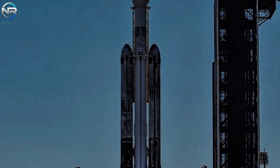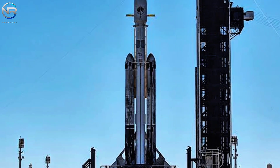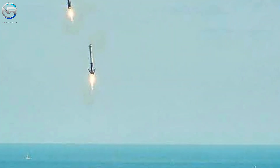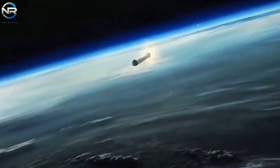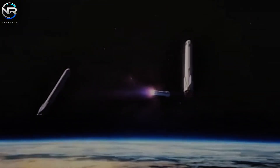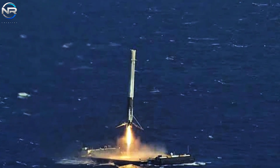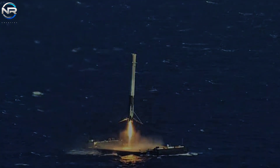Falcon Heavy consists of a central core along with two additional side boosters, for a total of three boosters in its design. Typically, the side boosters are successfully retrieved and reused, with all landing back on solid ground. The central core, which travels farther and survives more intense reentry conditions, is rarely retrieved. Given the challenging nature of its flight profile, attempts to retrieve the core by landing it on a drone ship have often failed or been excluded from mission strategy altogether.